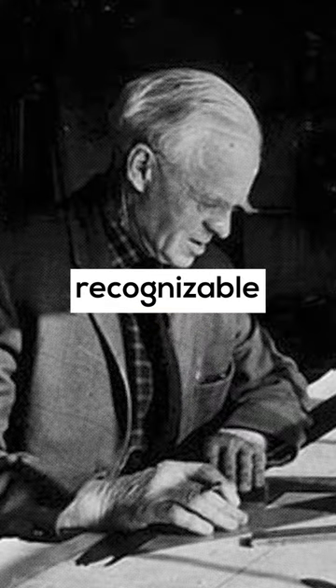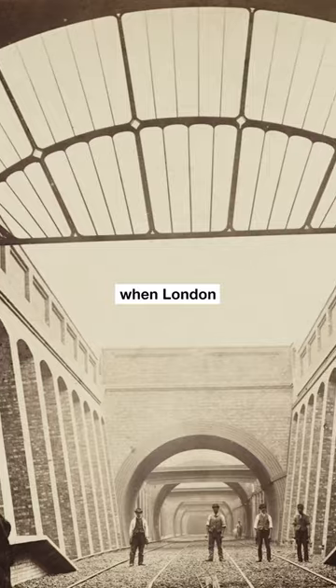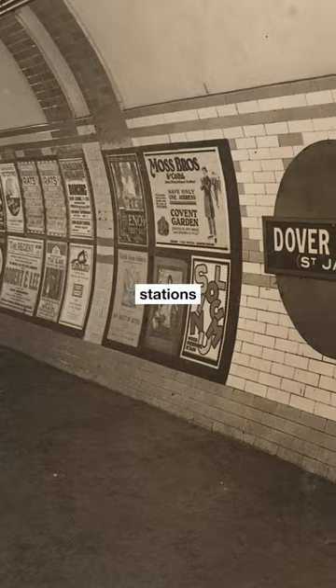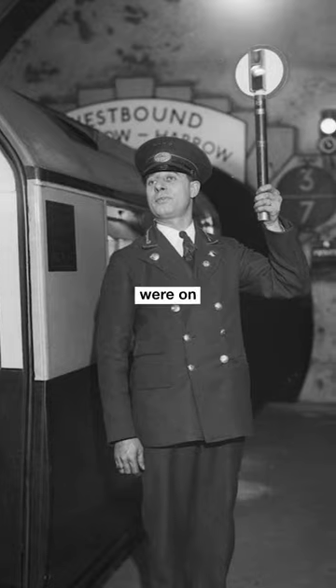Did you know this man designed one of the most recognizable logos ever? It started in the early 1900s, when London Underground was growing bigger. Just like these days, the walls of tube stations were covered in ad posters, and the passengers needed a quick way to recognize the station while they were on the train.